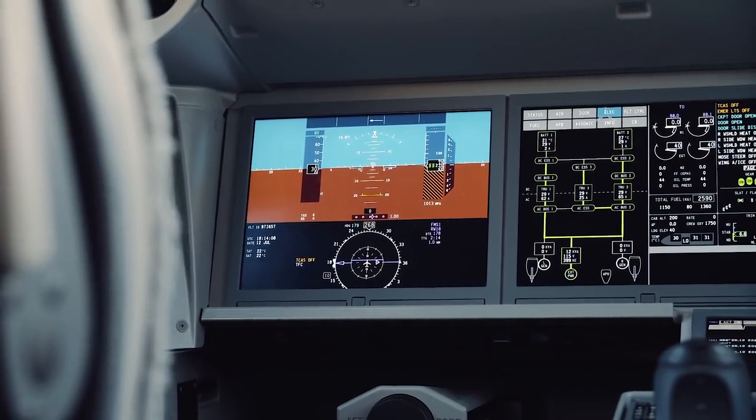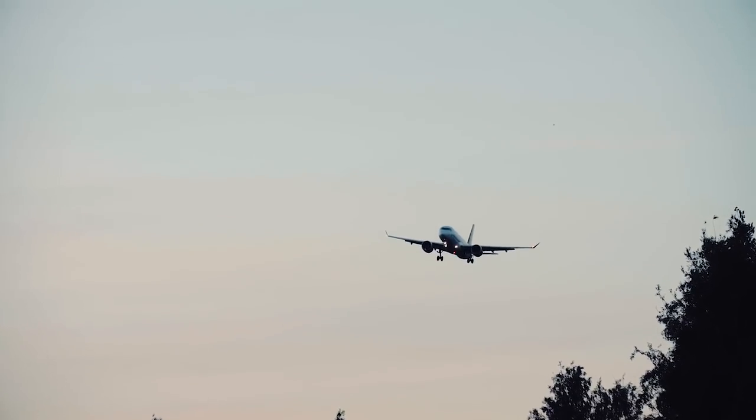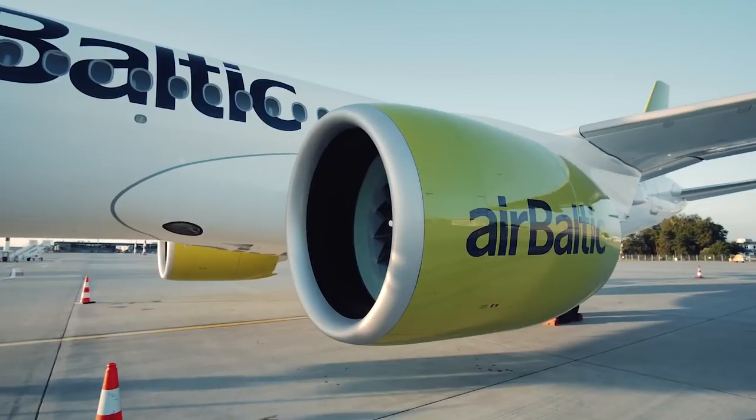Overall it is a very different aircraft from what was available before in the narrow body market, and we are very happy at AirBaltic. We serve 80 different routes across Europe and beyond. 50% of passengers in Riga are transferring and 50% are point to point, so we have a very international mixture of nations flying on the aircraft.